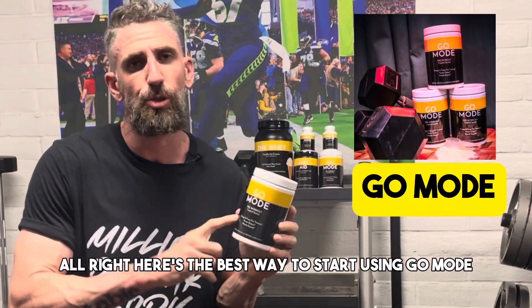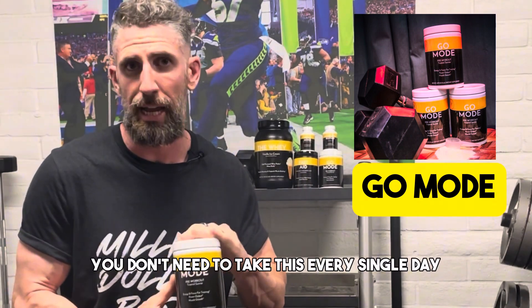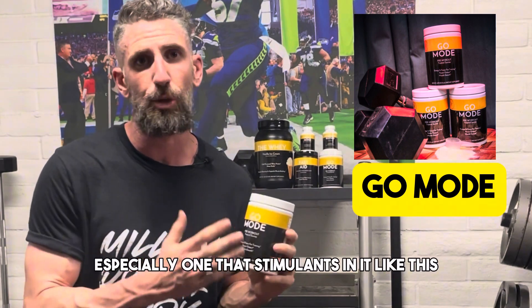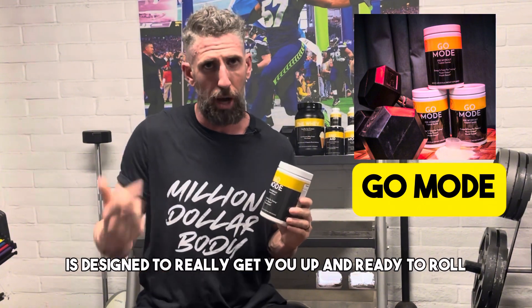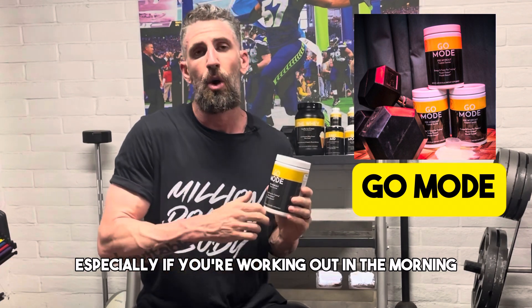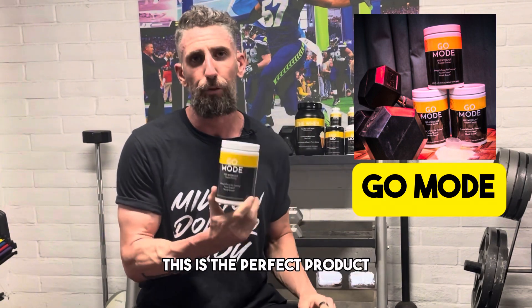Here's the best way to start using Go Mode to get results. Number one, you don't need to take this every single day like a lot of supplement companies would have you to believe. A pre-workout, especially one with stimulants in it like this — we have about 200 milligrams of caffeine — is designed to really get you up and ready to roll. So take this especially if you're working out in the morning or midday and you need that boost, you need to get something going, and you need to get that energy. This is the perfect product.